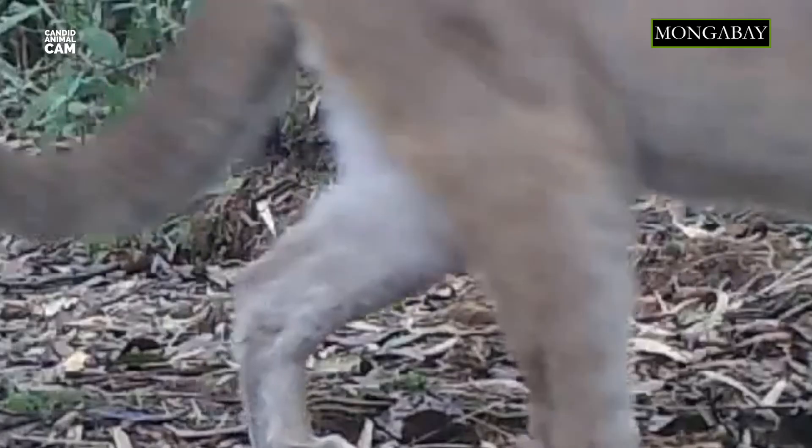Next week, we'll be meeting the largest of the small species of cats. Tell us in the comments if you know what animal it is. See you next week!